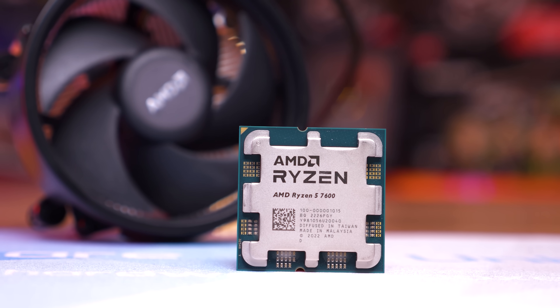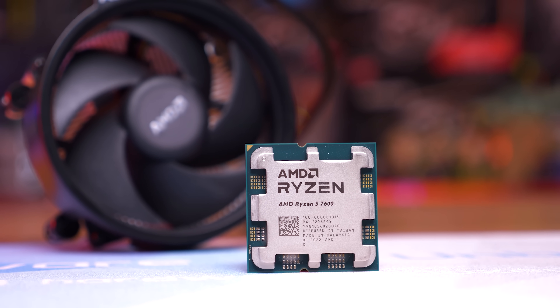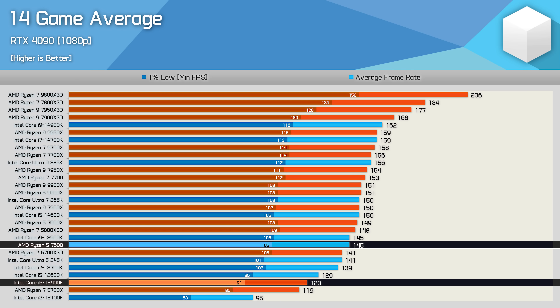For those of you who still have a tight budget but are building an entirely new PC and hope to hold on to it for many years to come, I would recommend investing just a little bit more money in the CPU, motherboard, and memory combo by going with the Ryzen 5 7600. The 7600 is a substantially faster CPU than the Core i5-12400F, despite also being a six-core processor. When it comes to gaming, it's almost 20% faster.